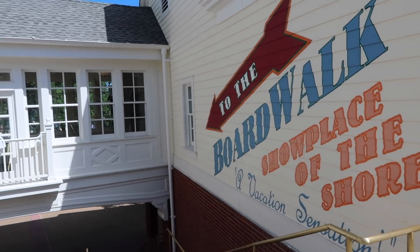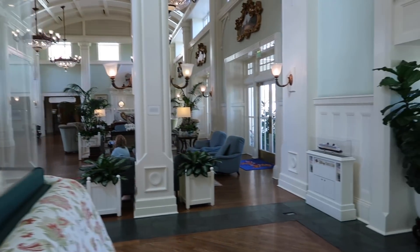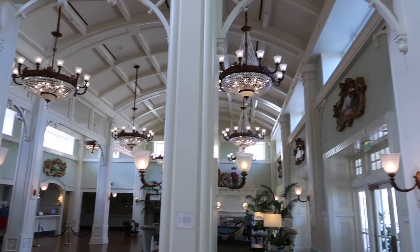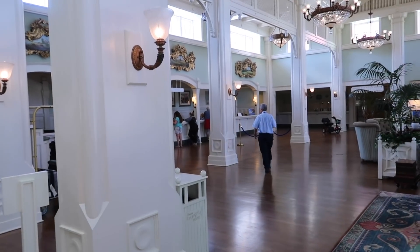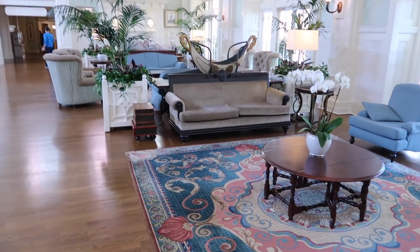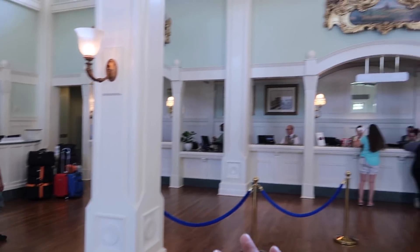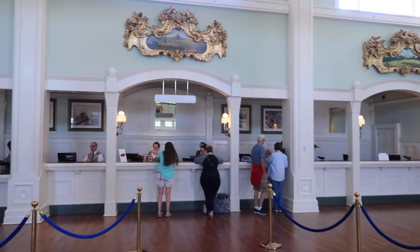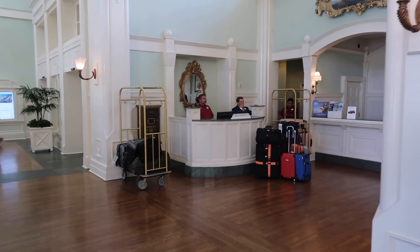They can take care of your baggage and airline check-in right here, along with valet parking. This takes you right into the main lobby. If you want to avoid the main lobby and go directly to the Boardwalk, there are stairs for that. Now we're in the main lobby — it's very unique with a classic feel. Walking in and turning left takes you to your concierge for check-in, check-out, park tickets, and transportation. Bell services is also here.